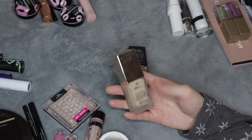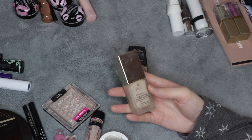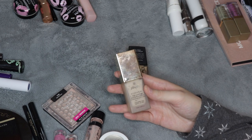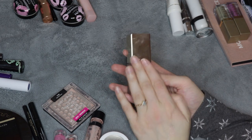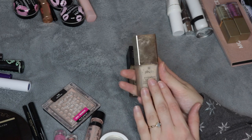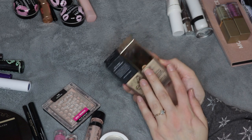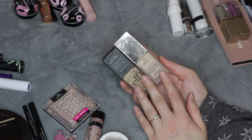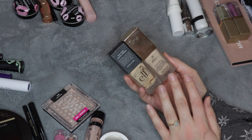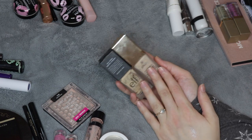The Jouer Foundation had a really great undertone for me. It had a nice amount of coverage and was very lightweight. I didn't use it on its own because it is very high coverage, but I thought it was a really great mixer with other foundations. I did only finish two foundations, but I have quite a few foundations in my collection that are very close to being finished, so I imagine I'll have a larger number of foundation empties in my 2021 makeup empties video.